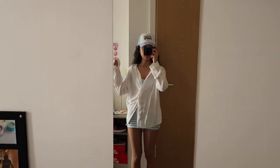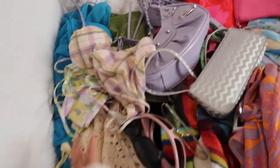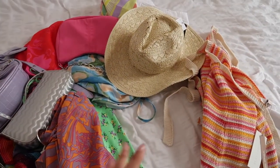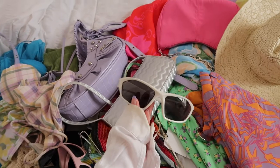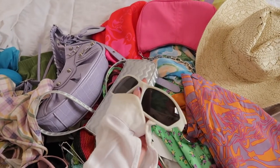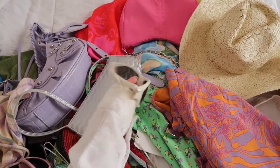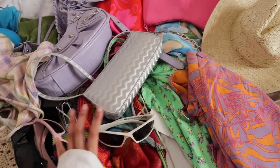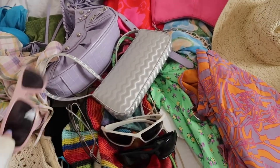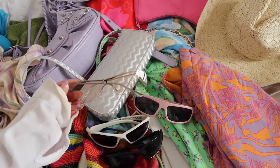Hey guys, welcome back to the vlog! I'm going away to Croatia and I thought I would do a pack with me. This is the current situation — I have all my items out that I could possibly take. Like accessories — these sunglasses are from H&M, they remind me of the Loewe glasses, I just wanted a dupe because I can't bring myself to invest in a pair of sunglasses right now. These are from Bershka, these are from ASOS, and then these are from Bershka.